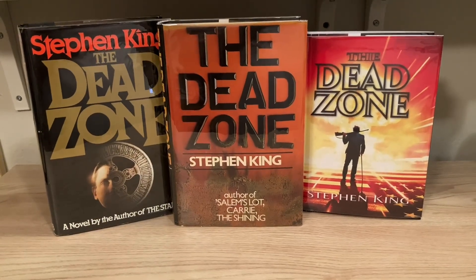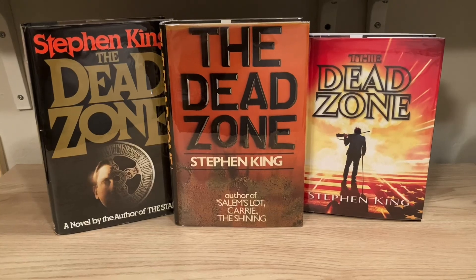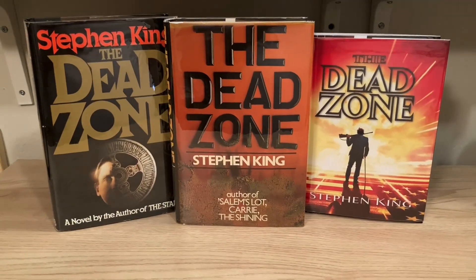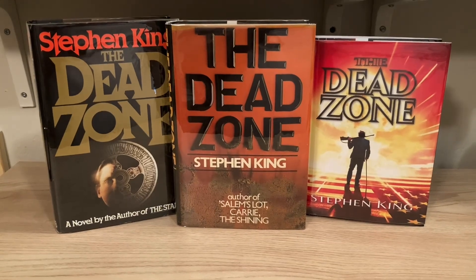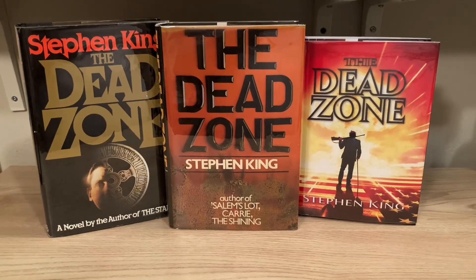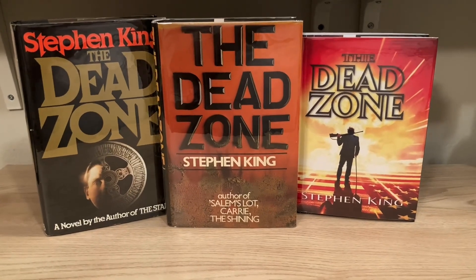Hey everybody, today I'm going to be talking about Stephen King's 1979 novel, The Dead Zone. I'll show you what to look for when trying to identify a first US edition, a first UK edition, and take a look at the deluxe illustrated edition by PS Publishing from 2020.